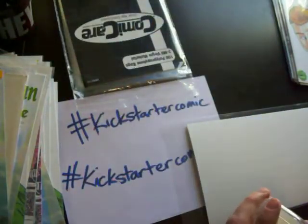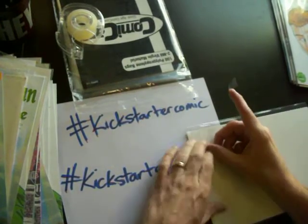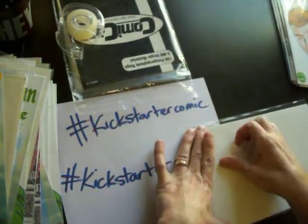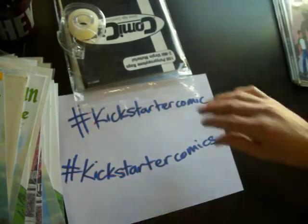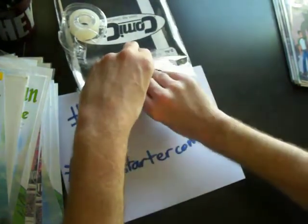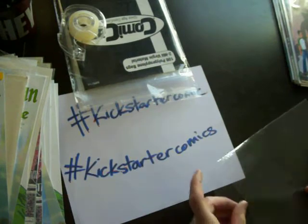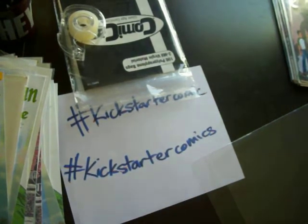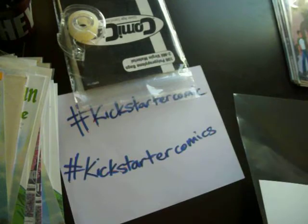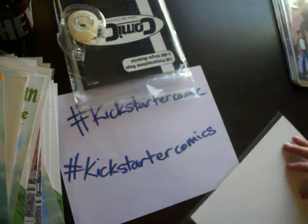Le Fay number four is on Kickstarter right now from Marcel Dupree. I am really loving the story so far of issues one, two, and three, so I backed Le Fay four. I have not read issue three yet — it's in my read pile next, so the next time I make a video I will be talking about Le Fay number three. Check out Le Fay number four on Kickstarter until November 24th. It's an awesome story with really sexy artwork.